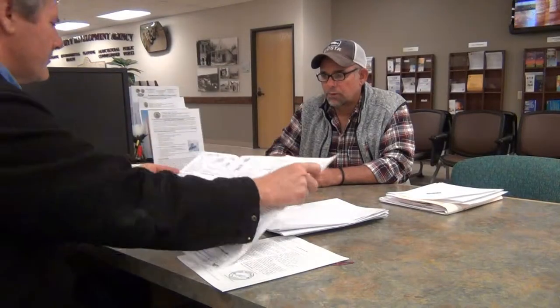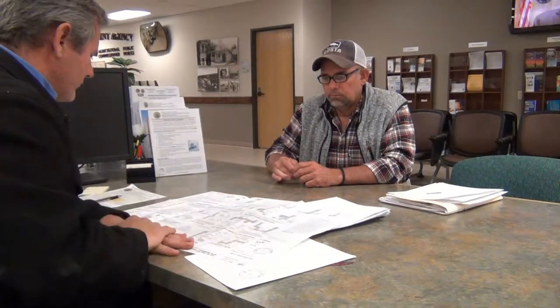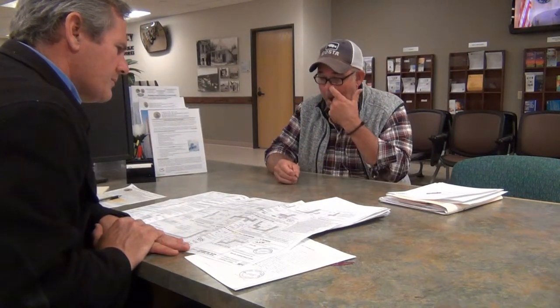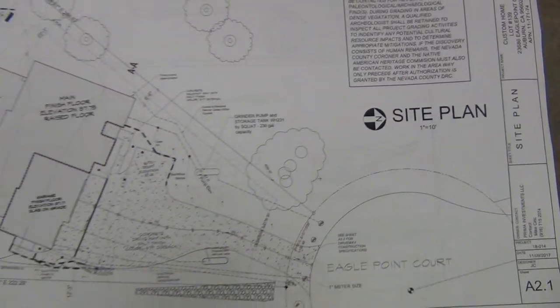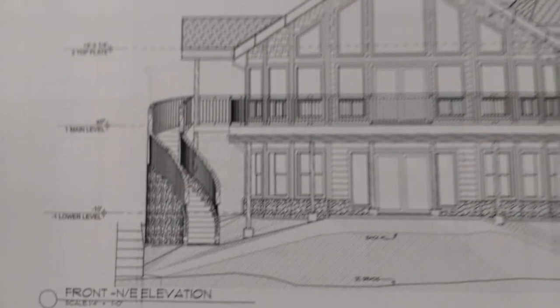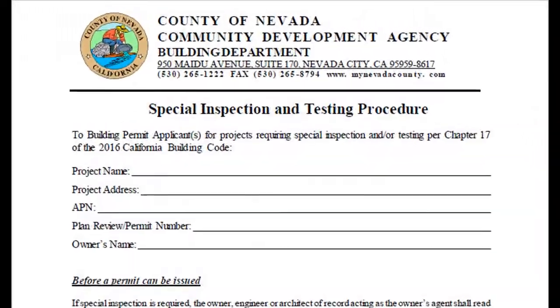The plans examiner will review your plans for local land use ordinances and state code compliance. Planning and Environmental Health will review building setbacks, septic system, and well water information. The building department will review site plans, floor plans, and elevation plans, to name a few. Additional specific documents like engineering calculations, truss calculations, and special inspection forms may also be required for review.